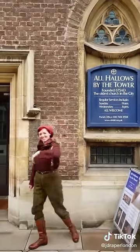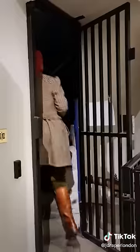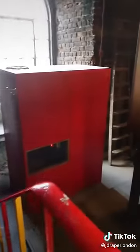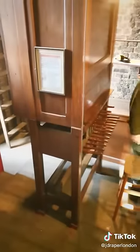I'm Jade Roper London and today we're going to see one of the rarest instruments in London. I've been invited to the Ancient Church of All Hallows by the Tower, which dates back to the 7th century. To get to this instrument you have to go up a very narrow old spiral staircase — and there it is.